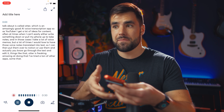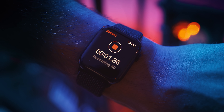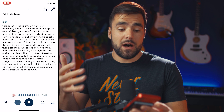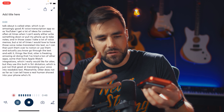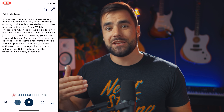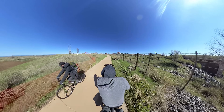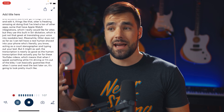I've tried a ton of other apps, some that have Apple Watch integrations, which I really would like for Otter, but they use this built-in Siri dictation, which is just not that great at translating your voice into readable text. Meanwhile, Otter does not, as far as I can tell, have a real human shoved into your phone acting as a court stenographer, but it might as well. The transcription is nearly as good as the human transcription I actually pay for for these YouTube videos, which means that when I speak something while I'm driving or out on the bike, I can basically guarantee that when I come and read the text later, it's going to look pretty much like I said it.